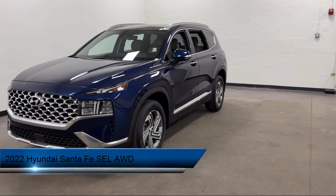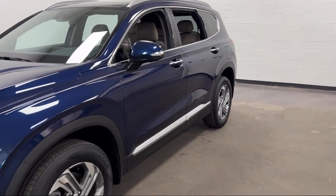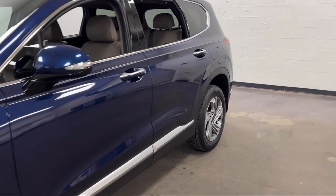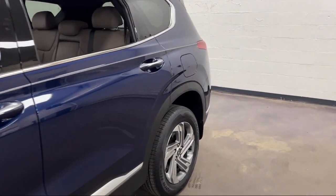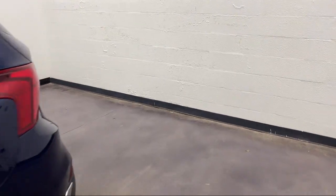It comes equipped with available Google-connected in-car apps, driver attention alert system, power-operated rear trunk liftgate, lane keep assist, and electronic brake force distribution.